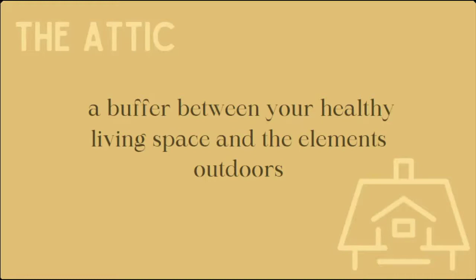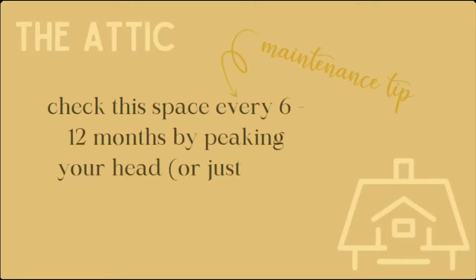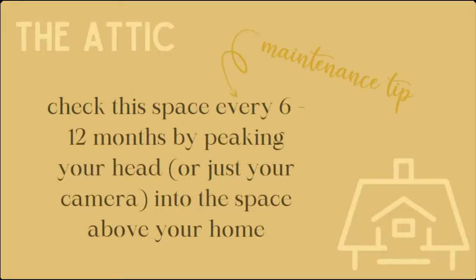The attic acts as a buffer between your living space and the outdoors, and it often contains insulation to help create a thermal barrier between your home and exterior elements. Popping your head into the attic every six months to a year is a great idea. All you need is a ladder and a flashlight — just stick your head inside. If you're squeamish, you can hold your phone camera above your head with the flash on, take a video, and review it safely on the ground.